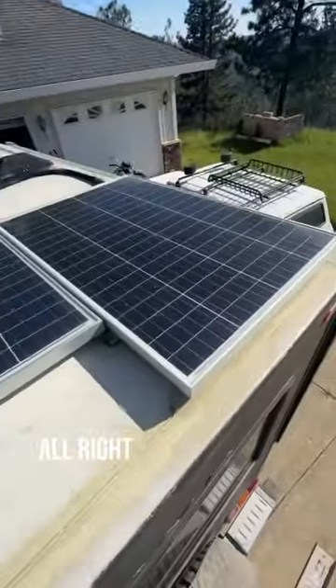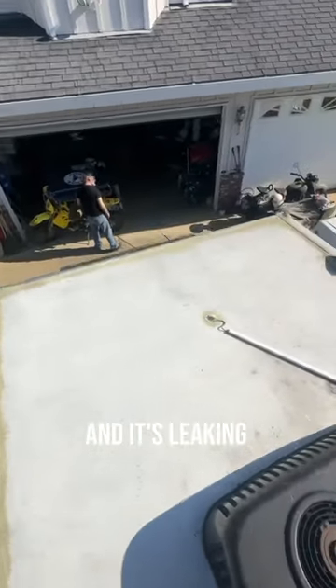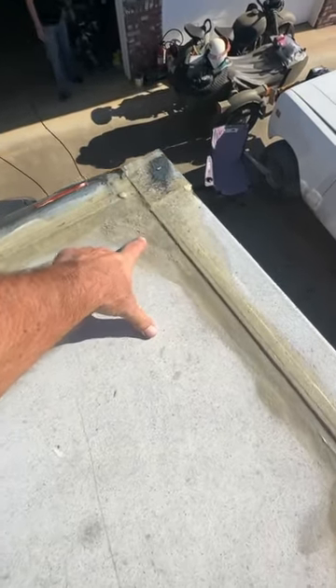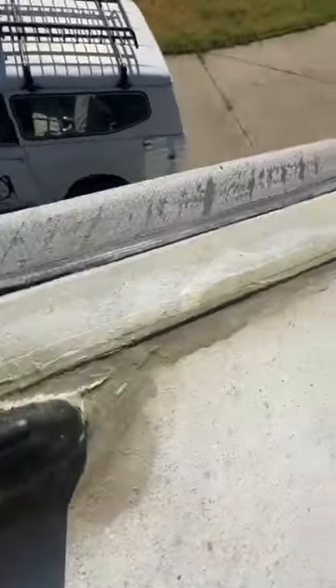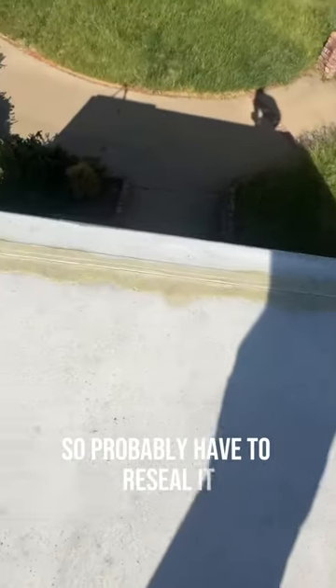We've got some solar panels and it's leaking somewhere here in the front, right in here. This is what we've got — some cracks. So we probably have to reseal it.